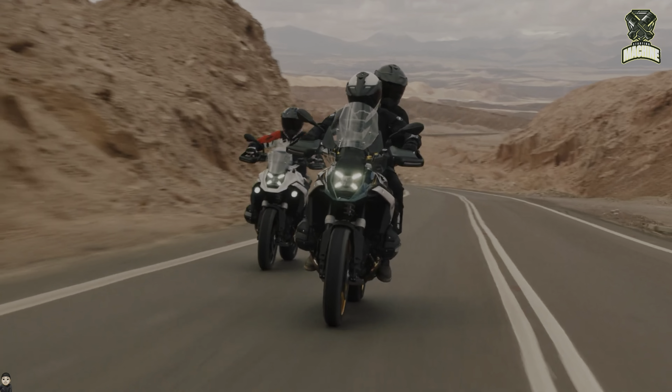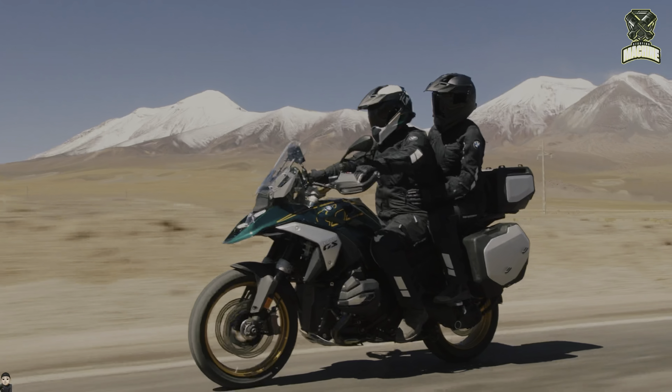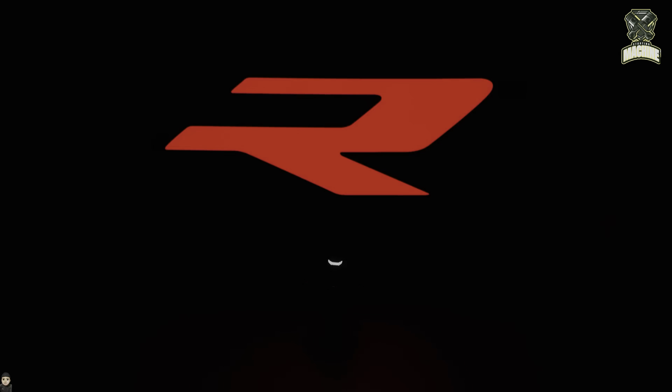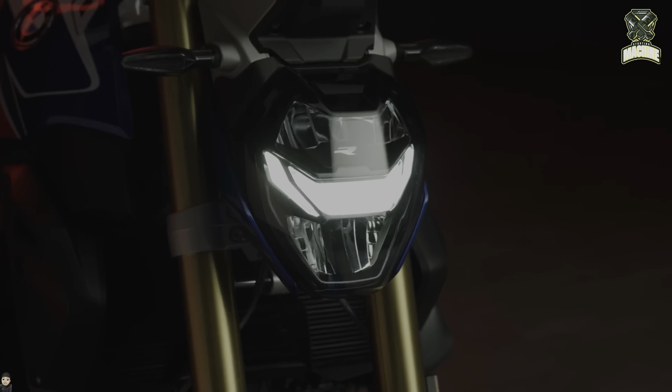The new BMW R1300GS goes on sale at the end of 2023, and other R models will follow in 2024 and 2025. We talked about this topic not long ago, but now we know for sure that we will see new frames with this mechanic this season. This means the future of the R1300R, R1300RS, and R1300RT — they will arrive sooner than we think, some this year and some as late as next year.